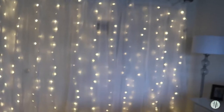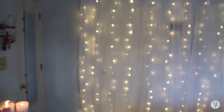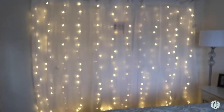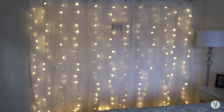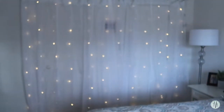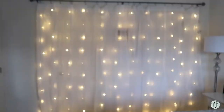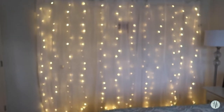I just grabbed whatever sheer drapes they had from Walmart — they were so cheap. These ones were five dollars and these ones were six dollars. The lights actually dim, so not only is it awesome for whenever I'm filming, but you can make them lower, brighter, or do different things. Some of them are like a rave mode. It's also kind of nice when I'm just laying in bed binging Netflix. I'm really happy with how it turned out.